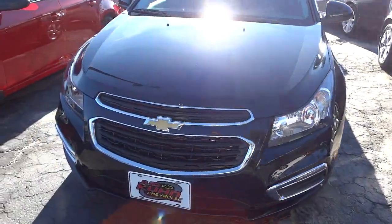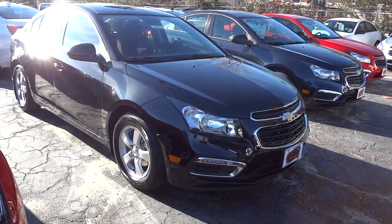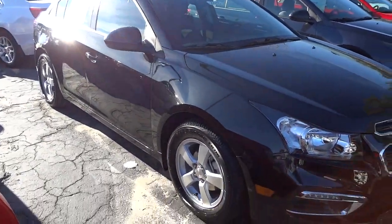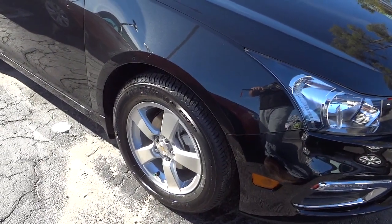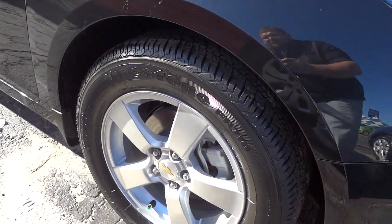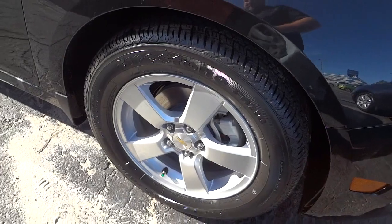Anyway, this vehicle has a 1.4-liter turbo engine and it has a highway fuel economy of 38 miles per gallon on the sticker — really good gas mileage. It's pretty roomy on the inside. A lot of good things people say about these cars; they really like them and they seem to be reliable. Here are the 16-inch aluminum wheels — they're painted aluminum with a silver metallic finish.